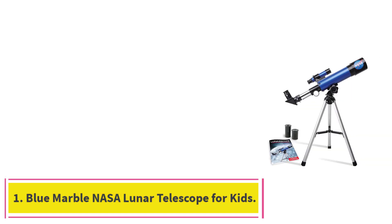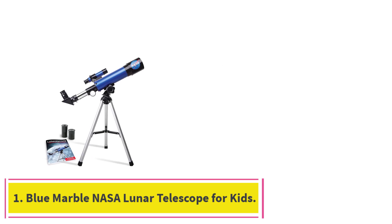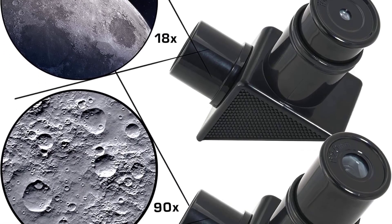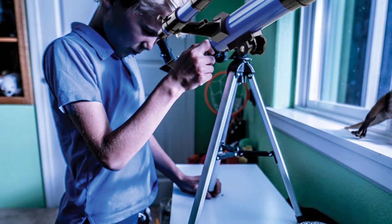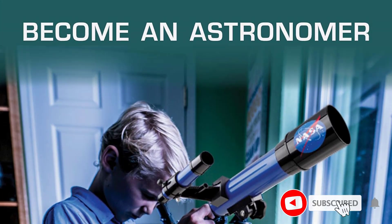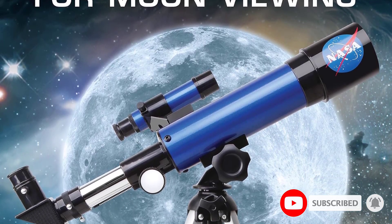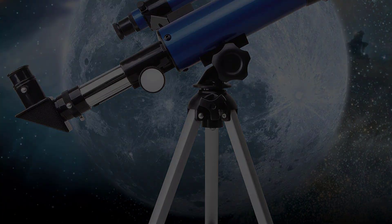Starting at number 1: the Blue Marble NASA Lunar Telescope for Kids. The Blue Marble NASA Lunar Telescope is the perfect gateway for young stargazers and beginner astronomers. Designed specifically for children and families beginning their journey into space exploration, this NASA-licensed telescope is both educational and entertaining. With 90x magnification and two interchangeable eyepieces, it allows users to observe the moon's surface, stars, and nearby planets in surprising detail for an entry-level telescope.